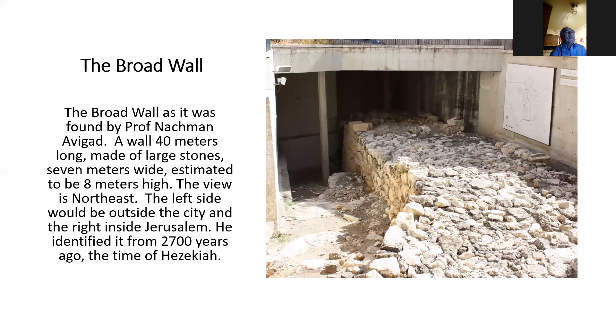If you don't notice it, it's right off the cardo, right next to the public toilets or Churva Square, but if you don't notice it, you really won't know its story. The broad wall was found by Professor Nachman Avigad in a large dig which took about 10 years from 1970 to 1980. The wall we see here is about 40 meters long, made of large stones, seven meters wide — over 20 feet — and was estimated to be approximately eight meters high.